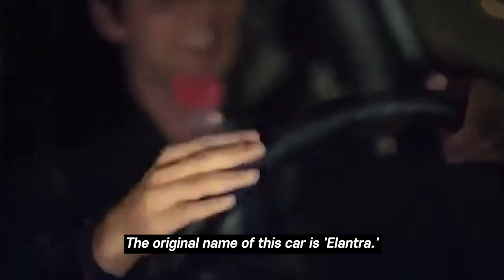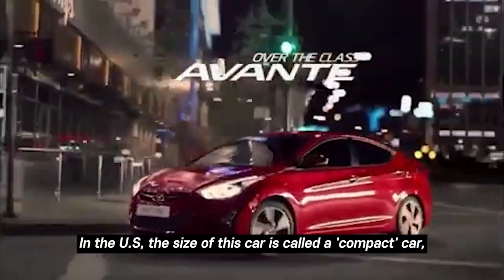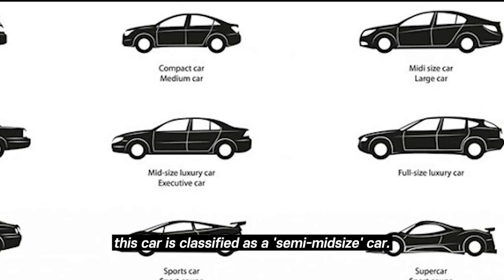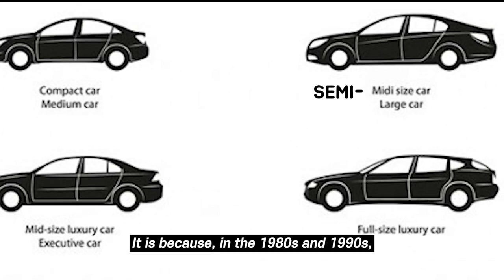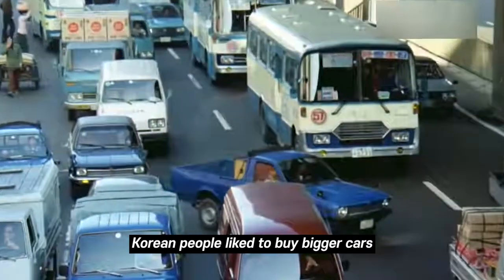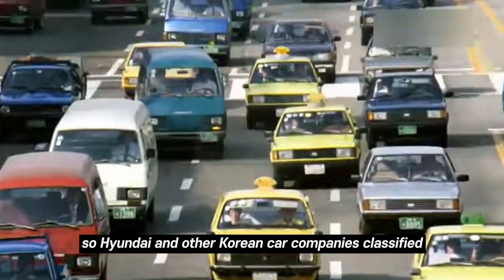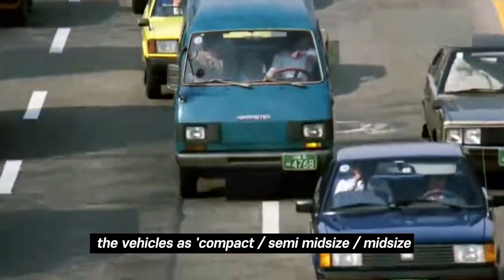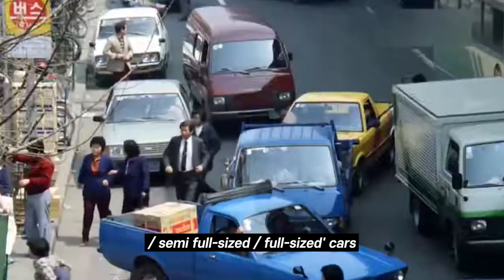The original name of this car is Elantra. In the US, the size of this car is called a compact car. But in the Korean market, this car is classified as a semi-middle-sized car. In the 1980s and 1990s, Korean people liked to buy bigger cars as much as they could afford. So Hyundai and other Korean car companies classified vehicles as compact, semi-middle-sized, mid-sized, semi-full-sized, and full-sized cars.